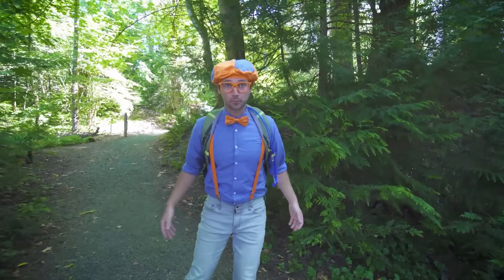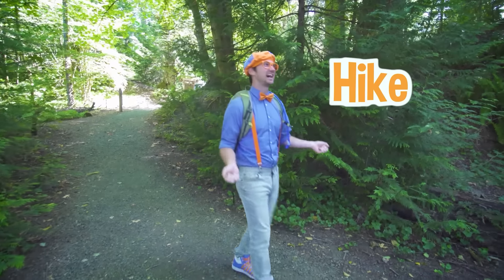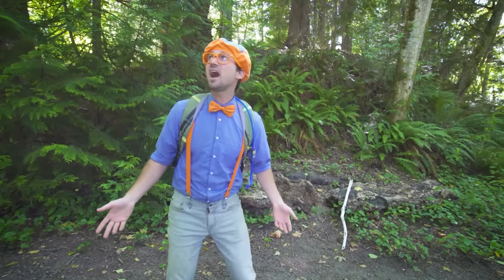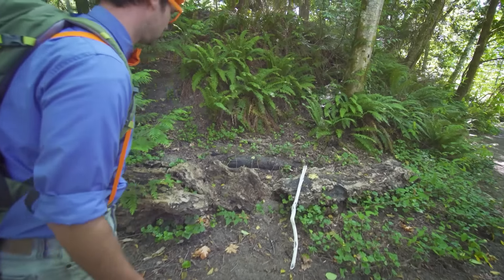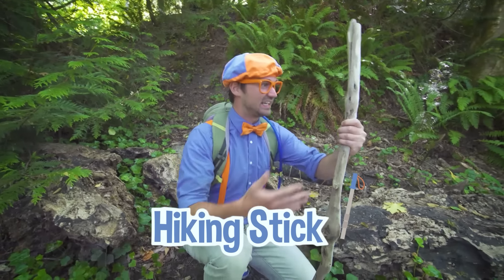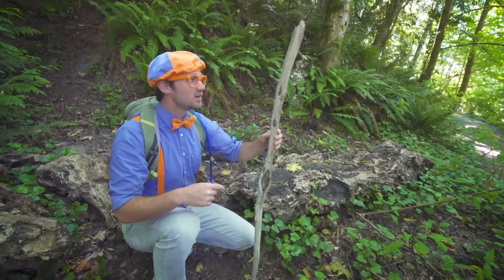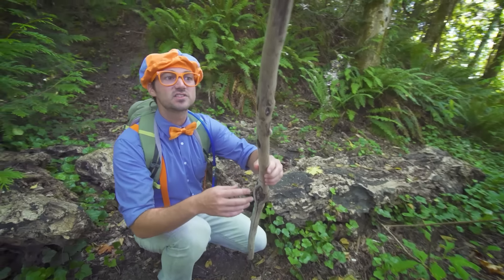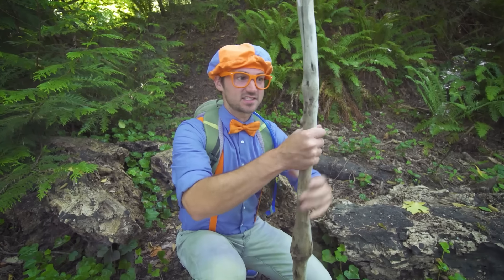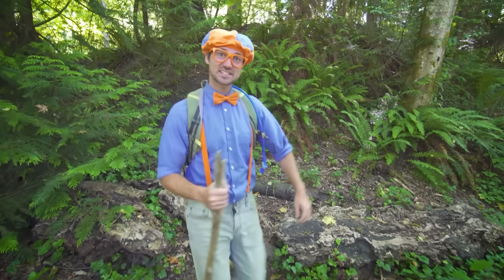It's me Blippi, and today we are at Priest Point Park in Olympia, Washington. I am going on a hike. I love hiking because you get to be out in the wilderness. I don't have a hiking stick — maybe I could find one. Check it out! This is a perfect hiking stick. It's so smooth, there's no bark on it. I'm definitely not going to get any slivers with this stick. And look how unique this stick looks — there's a bunch of knots in it. Let's test it out — it's really strong. Let's continue hiking!